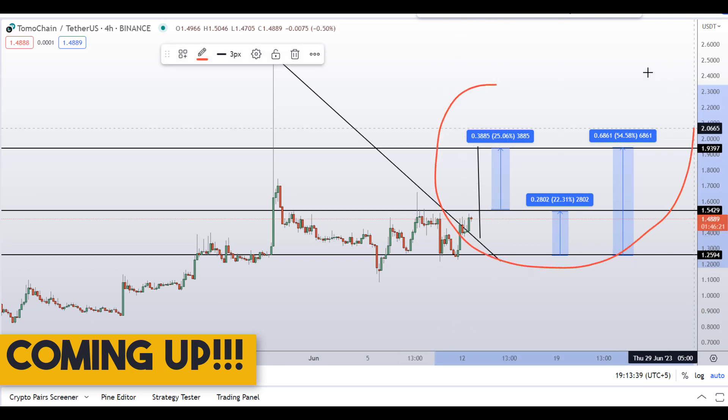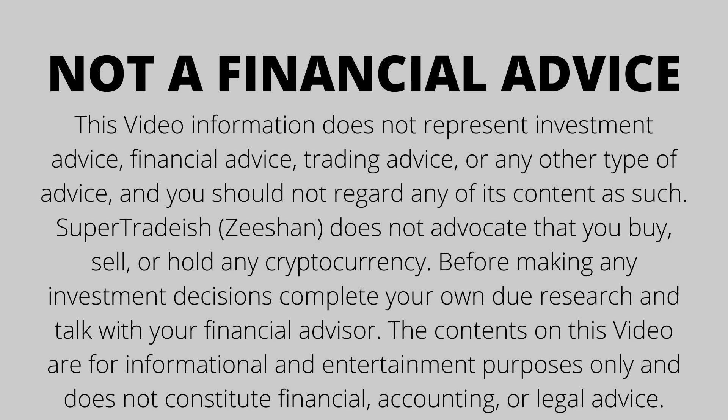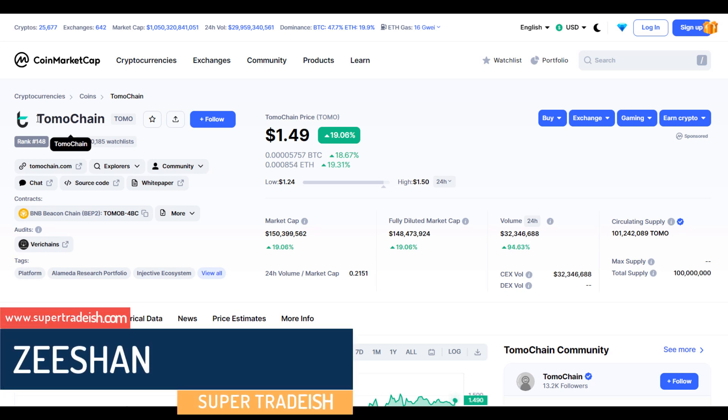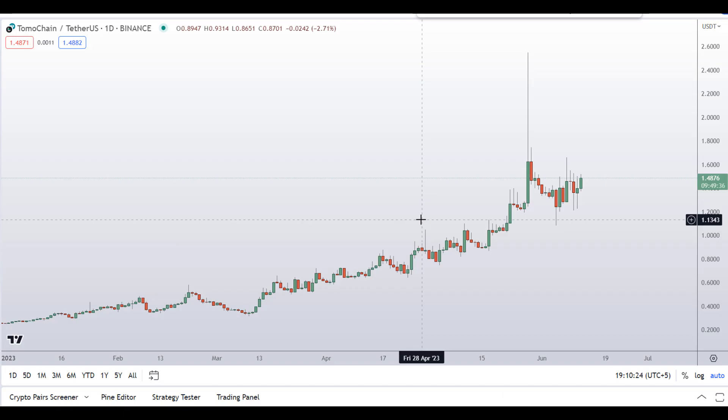On Tomo Chain (TOMO coin), you have two dip scenarios with three targets — one could give you around 54 percent gains. Hello guys, my name is Nishan and welcome to Super Trading YouTube channel. In this video I'll talk about Tomo Chain, ticker symbol TOMO. At the time of recording, this coin is up around 19 percent so far with a huge increase in volume.